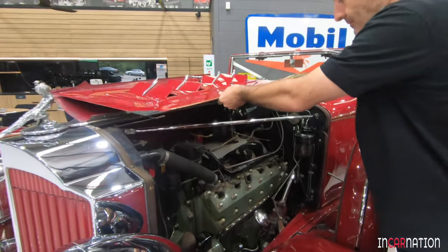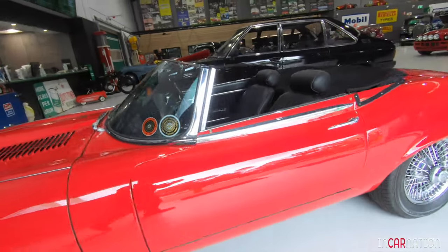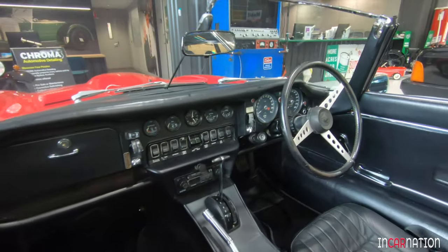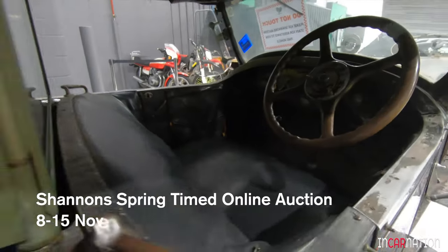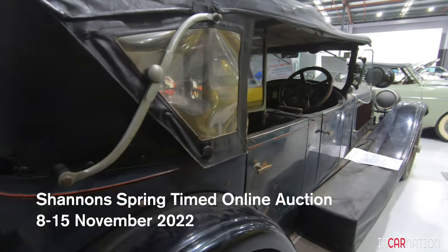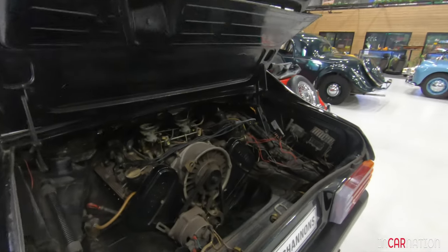Four times a year, Shannon's hosts their prestige online car auctions with very special cars from all over Australia, open to bidders from all around the world. In a few weeks time it's their spring timed online auction. You can watch it online. I was down there the other day and some of the cars they have going under the hammer are astounding.